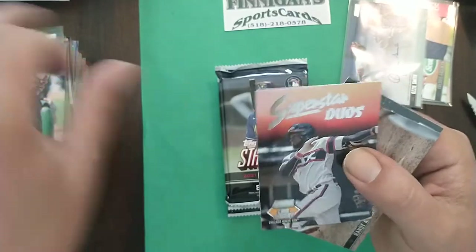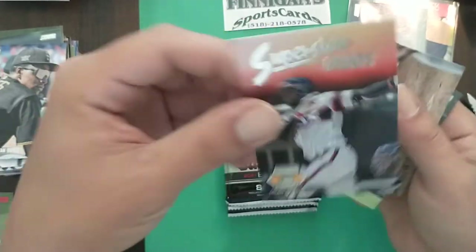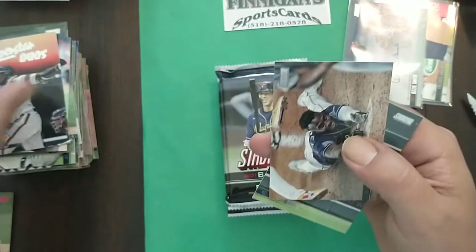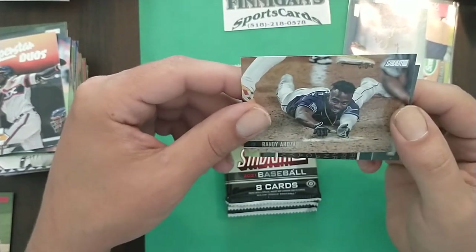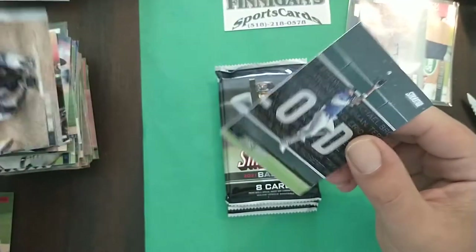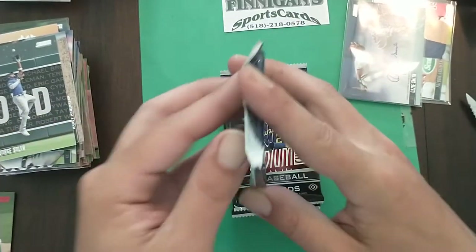Superstar Duos — Luis Robert and Eloy Jimenez, both on the IL. Rando Rosario sliding in there and Jorge Soler. Alright guys, four packs left on this box.